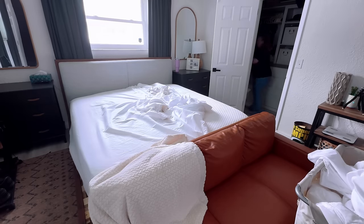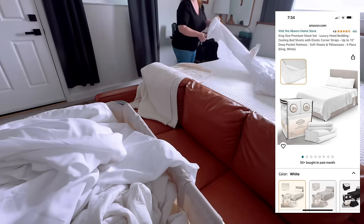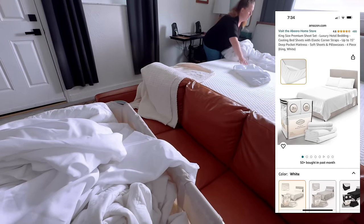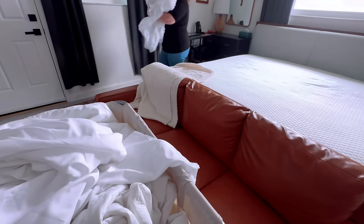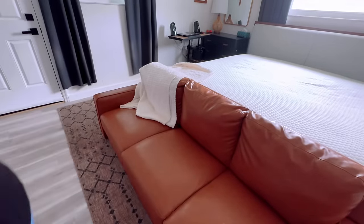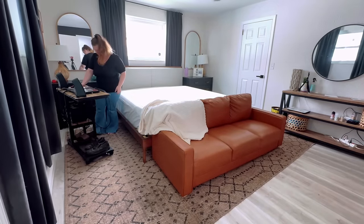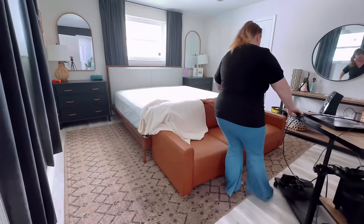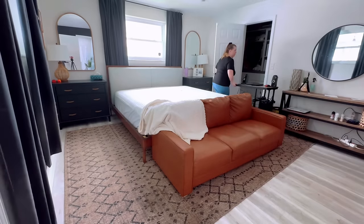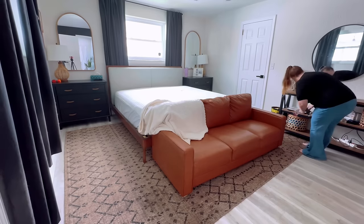I mentioned a couple videos back how I got a new set of sheets because the ones I had weren't staying tight on the corners, so I wanted to get ones that had the elastic strap on them. I've been enjoying these — I told you once I had them for a couple weeks and washed them a few times I'd let you know my real opinion. Love these things. I did order them on Amazon. They haven't gotten pilly after washing, they're super soft — highly recommend these ones from Amazon.